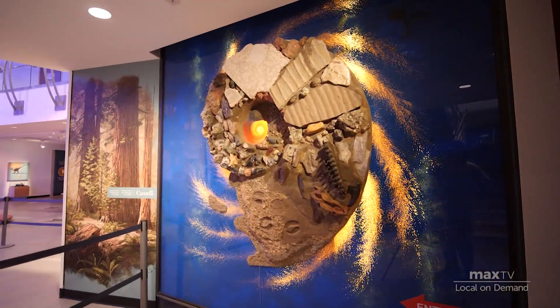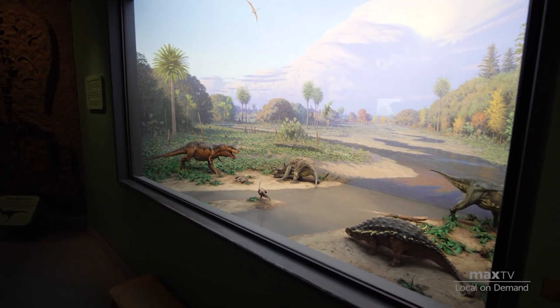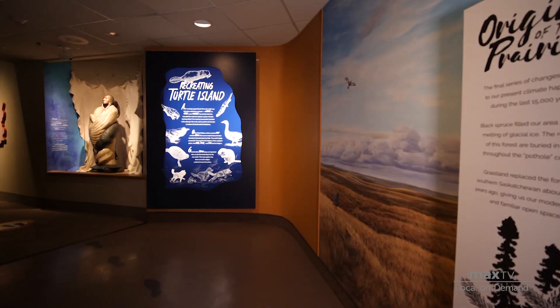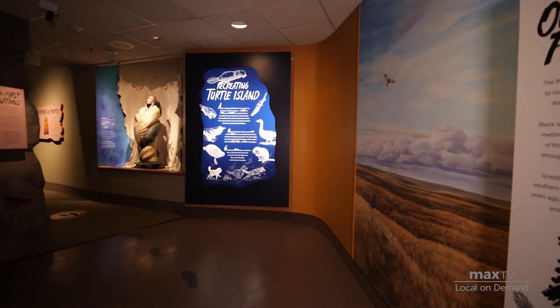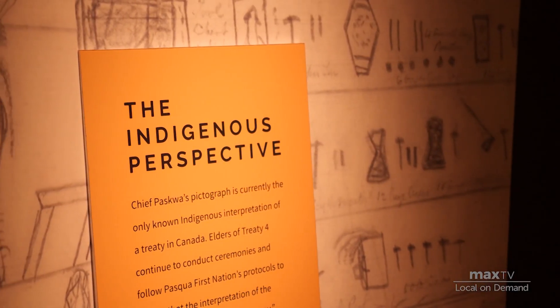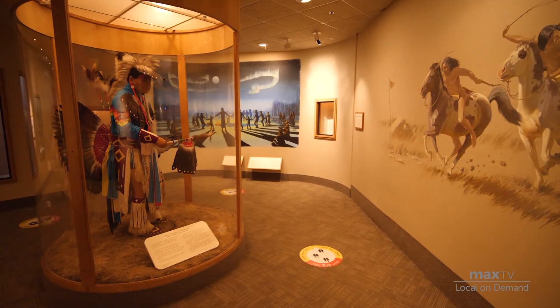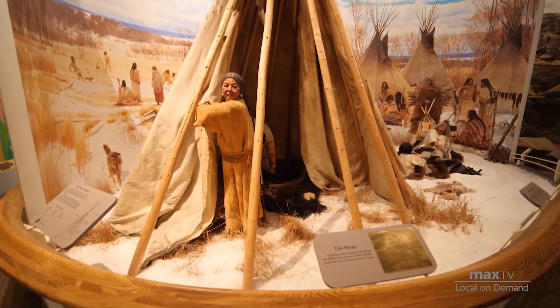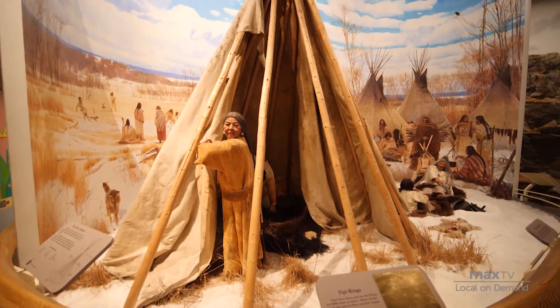Then you can move down through the Earth Sciences — more dinosaurs, more mammals — going back through history, and then on to the First Nations Gallery. It's a natural history museum, but we also cover Indigenous ethnology — the history of Indigenous people through their living culture. The teepee scene is one of the feature elements of the museum.